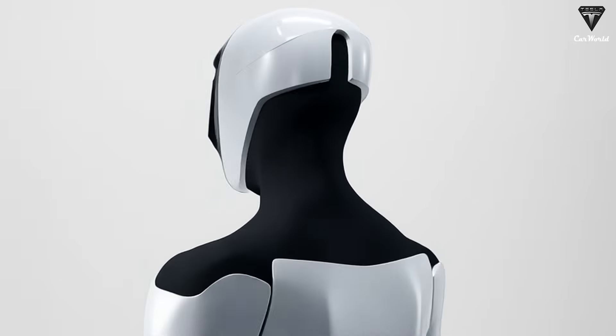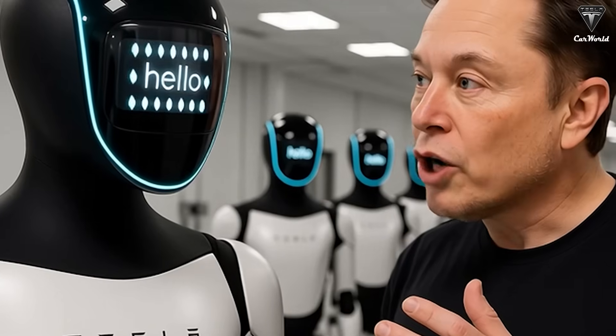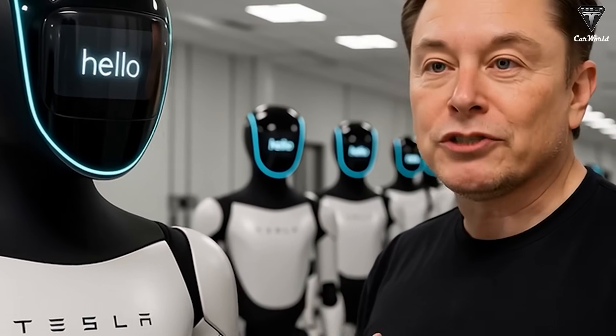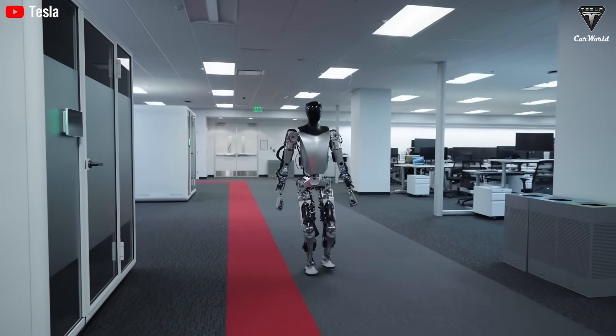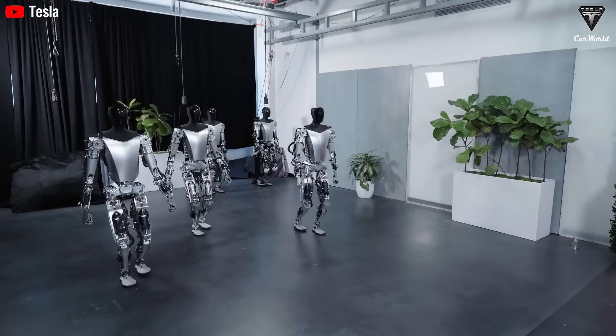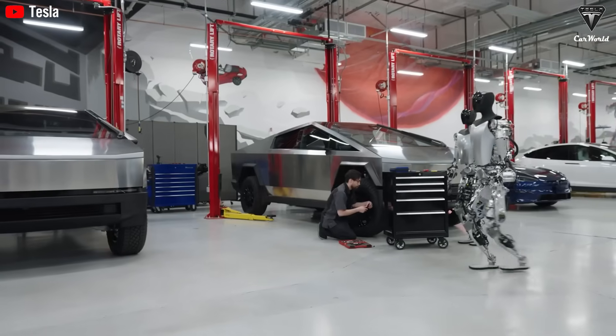Optimus used to be considered one of Tesla's craziest and least feasible projects, mainly because the company's expertise is in electric cars, something completely unrelated to robots. More importantly, Optimus has only appeared in internal demonstrations, even though it was introduced nearly three years ago.